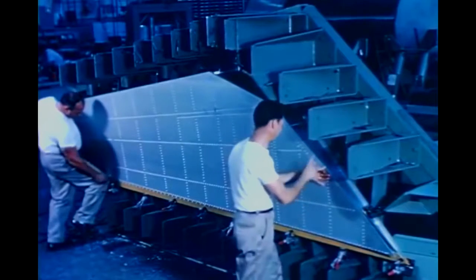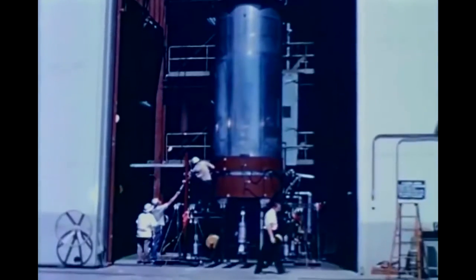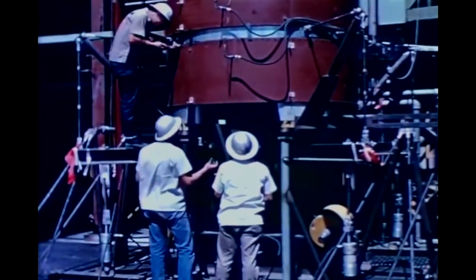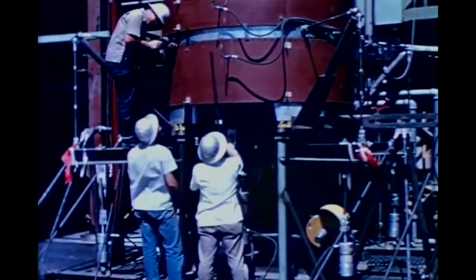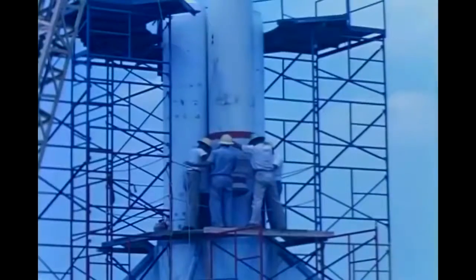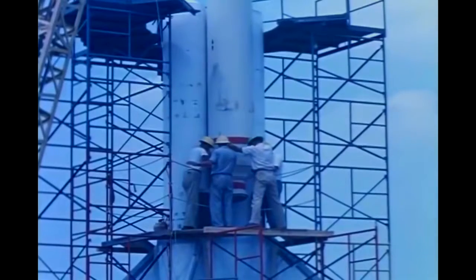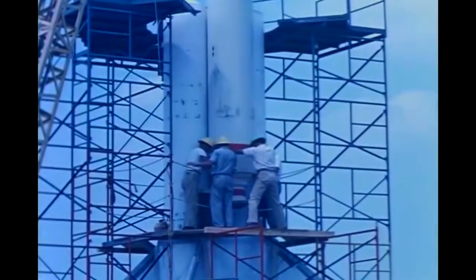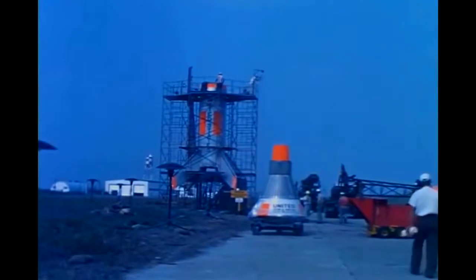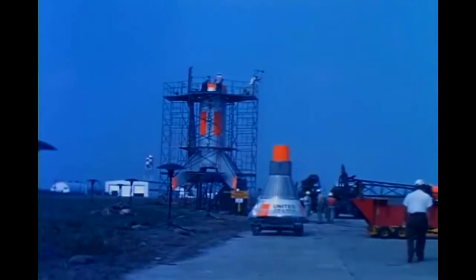Preliminary testing of the completed airframe is accomplished in a static test tower at the North American Company plant. The use of the Little Joe boosters in the Mercury development program provides an economical means for simulating many of the most severe launch, emergency escape, and recovery conditions. Final assembly of the booster takes place at Wallops Island. First, the rockets are erected, then the airframe is fitted around them.